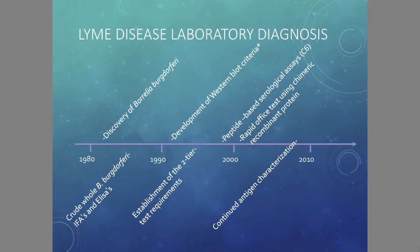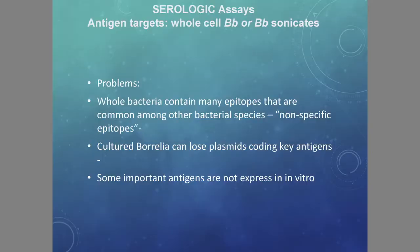The two-tier system was established in the mid-1990s, and we got the C6 later at the end of the 1990s. We continued to try to define the proteins — the antigens — of Borrelia burgdorferi. So we're still using criteria that was developed in the 1980s and 1990s. There are a lot of problems with that.